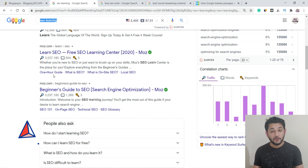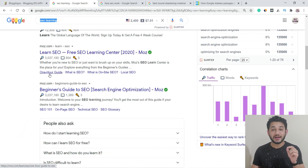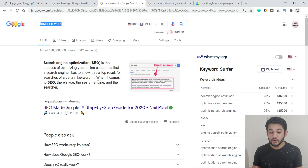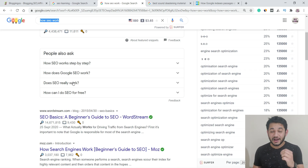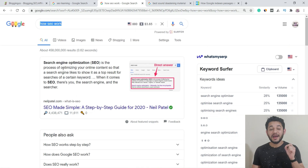Then Google introduced a new feature called the featured snippet. The featured snippet is an enhancement where some part of your content is extracted and displayed at the top ranking position for that particular keyword. For example, if you search 'how does SEO work,' Google takes some detail from a specific website and displays it as a featured snippet above the normal ranking pages.